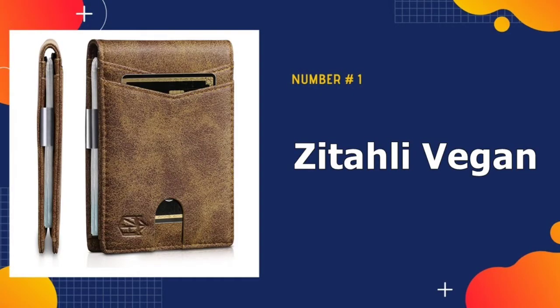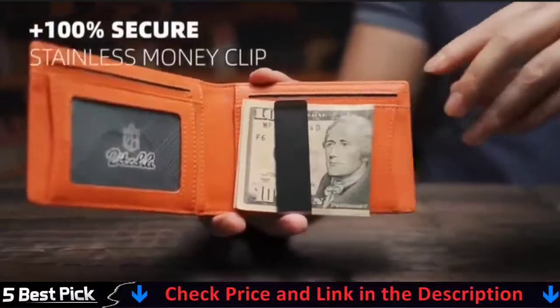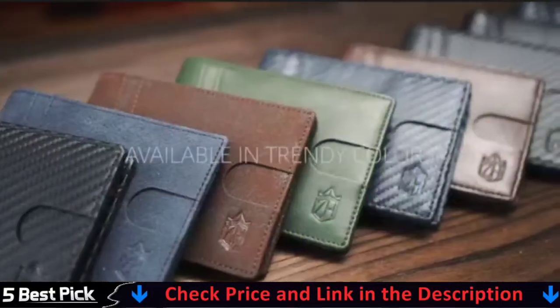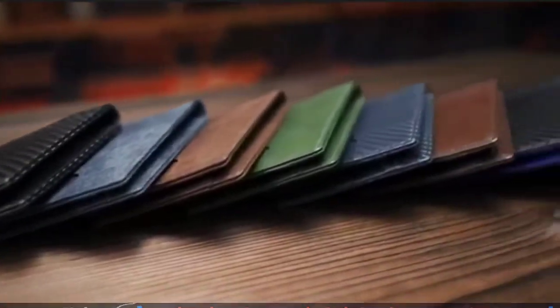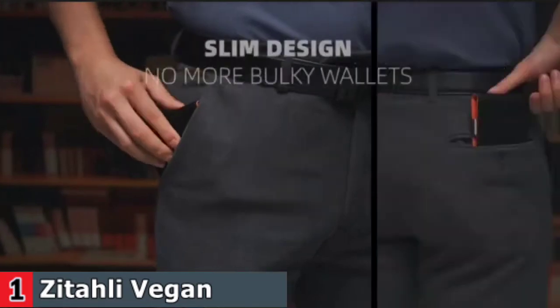Our number one pick is Zitali Vegan Leather Wallet. This slim wallet for men is equipped with German Institute Certified RFID Secure Technology, a unique metal composite engineered specifically to block 13.56 MHz or higher RFID signals and protect the valuable information stored on RFID chips from unauthorized scans. The slim wallet being 3/8 inches thick, sized 4 inches by 3.5 inches with money clip, has 12 card slots, spacious enough to meet your everyday needs.